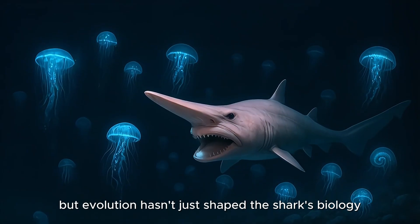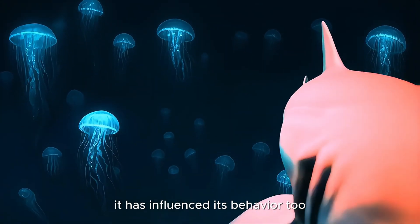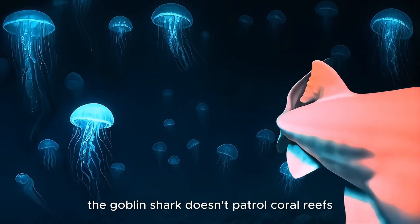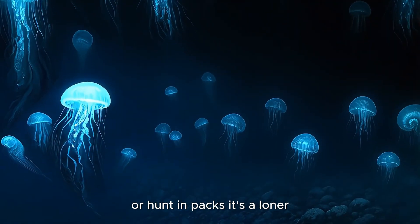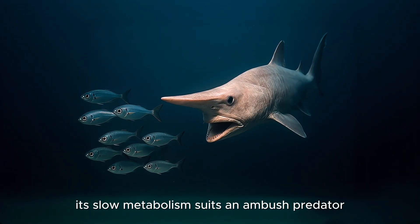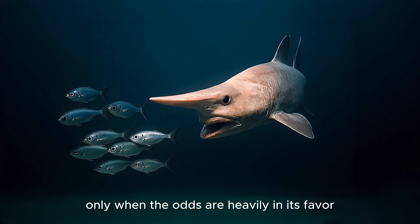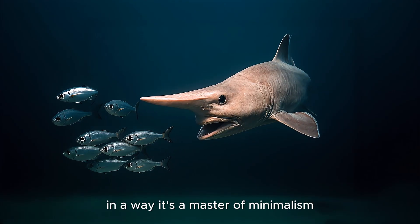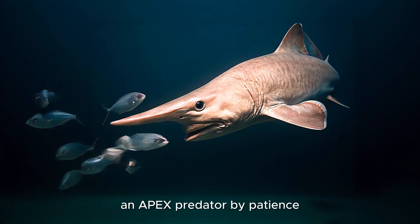But evolution hasn't just shaped the shark's biology — it has influenced its behavior too. The Goblin Shark doesn't patrol coral reefs or hunt in packs. It's a loner. Its slow metabolism suits an ambush predator, one that strikes only when the odds are heavily in its favor. In a way, it's a master of minimalism: an apex predator by patience, not power.